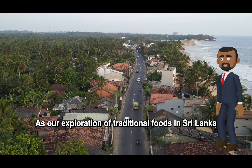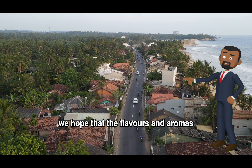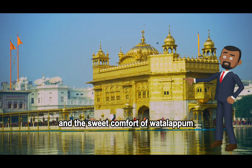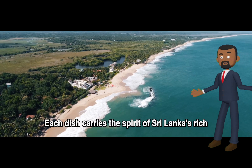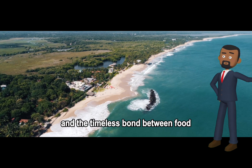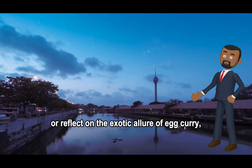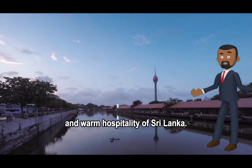As our exploration of traditional foods in Sri Lanka comes to a close, we hope that the flavors and aromas you've experienced will linger as cherished memories. The sumptuous warmth of kottu roti, the rich layers of lampreys, and the sweet comfort of waterlapam have taken you on a culinary voyage through the heart of this enchanting island. Each dish carries the spirit of Sri Lanka's rich cultural heritage, a testament to the resilience of its people and the timeless bond between food and shared experiences.